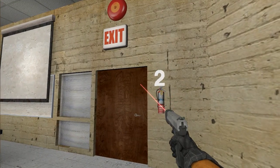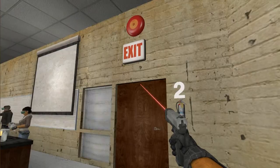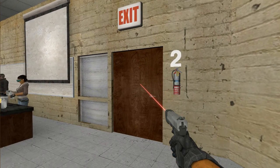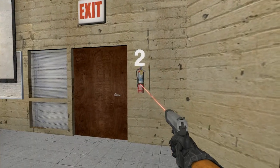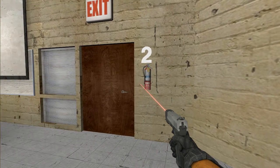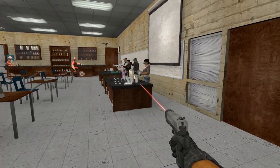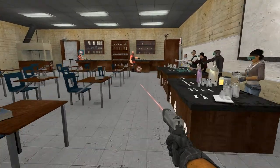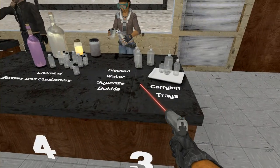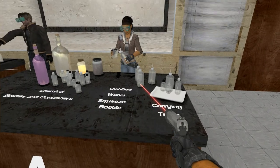In area 2, we have the exit sign, the fire bell, the exit, and a fire extinguisher. If you've been shown how to use a fire extinguisher and there's a small fire, and your teacher is authorized to use it, go ahead and use the fire extinguisher.